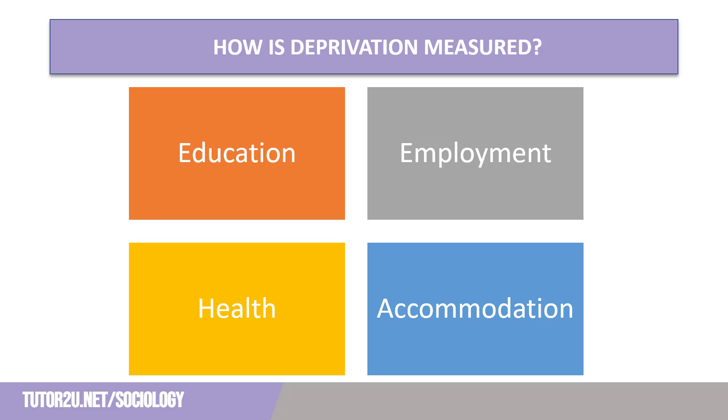For health, the measure of deprivation is that there is any person in the household who has general health that is bad or very bad, or is identified as disabled, which can be interpreted in different ways. Somebody with a long-term health condition may be able to go to work and earn over the national median wage, yet needs adjustments in order to be able to do so. Financially, they may not appear to be deprived, but in terms of their health, they would be measured as such.